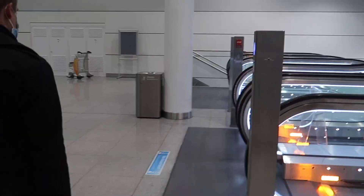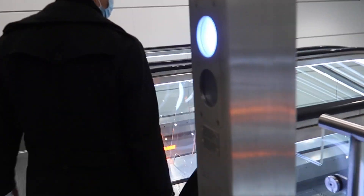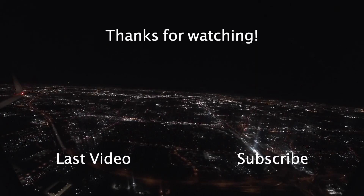Thank you very much for joining me on this flight. If you enjoyed the review, make sure to leave a like and to subscribe to the channel. There is a new review on this channel every Friday. Until then, I wish you a great week and see you next week for the next video. Bye.